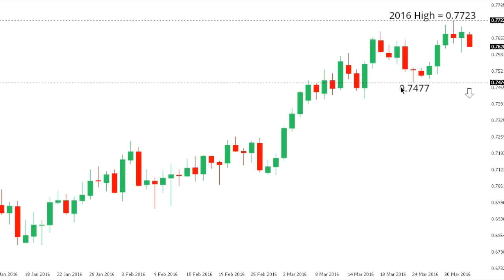Aussie dollar. Aussie is showing signs of stalling out after posting a fresh 2016 high last week at 77.23, but it's going to take a break back below 74.77 to confirm or strengthen the possibility for some form of a top and accelerate declines. Until then, the pressure remains on the top side and there is risk for a higher low ahead of the next major upside extension towards next key resistance in the 78.50 area.